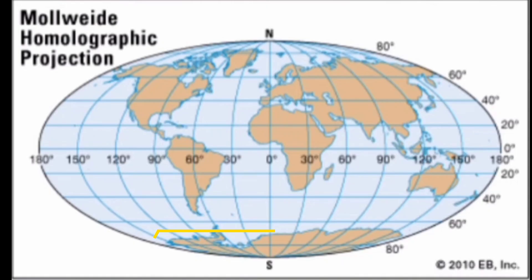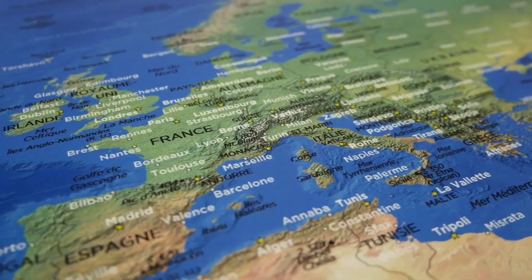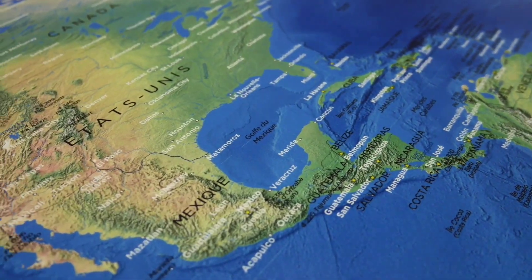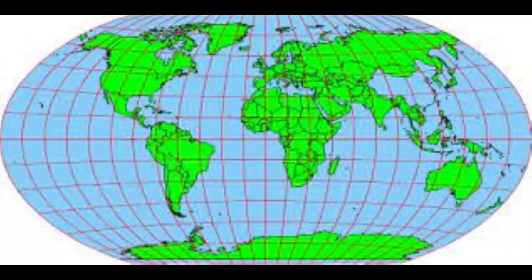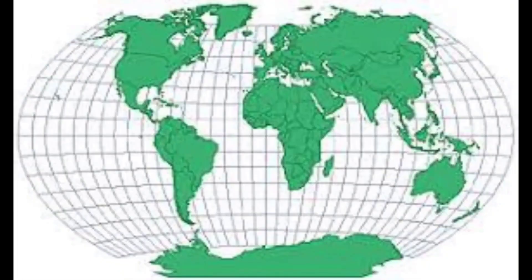The Winkel Tripel projection, developed by Oswald Winkel, was designed to offer a balance between size and shape distortions. It improved the visual representation of land masses compared to Mercator, by reducing the extreme distortions of both polar and equatorial regions. Nonetheless, it still has some distortions, particularly in the high-latitude regions, but offers a more aesthetically pleasing view of the world.